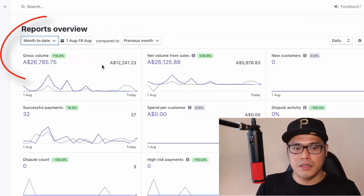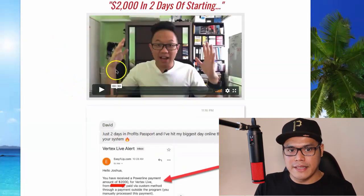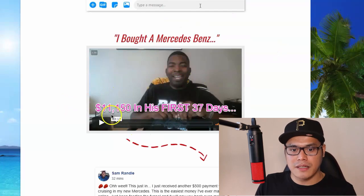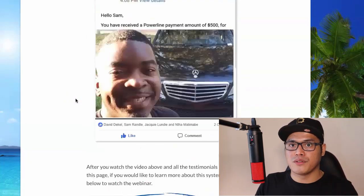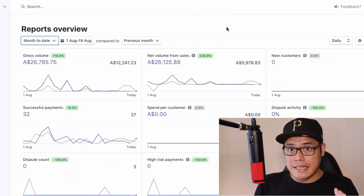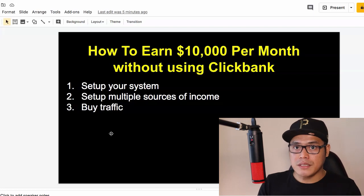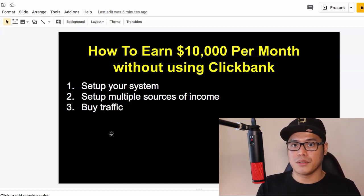That's exactly how I was able to earn $26,000 in commissions so far this month. One member said $2,000 in two days, and another made $11,000 in his first 37 days. A lot of people are making good money with this system because it's proven to convert, and you don't have to do any selling or telling because the webinar does all of that for you. That's how you can earn $10,000 per month without using ClickBank. I will put the link in the description so you can get the system and set up your multiple sources of income.